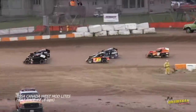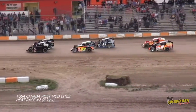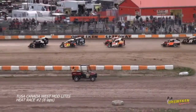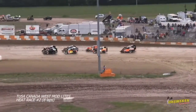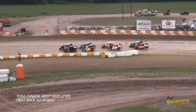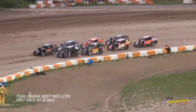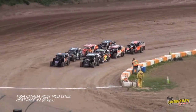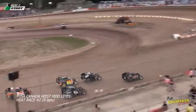Now on his outside, the number 27 out of Port Coburn — I believe that is RJ Pitts. So eight cars scheduled to go in this one. It's Marty DeMuro and Jesse Hudson on the front row. Here we go with our second Mod Light Heat Race.